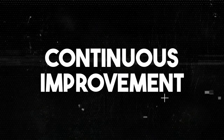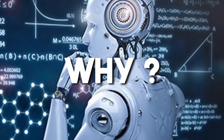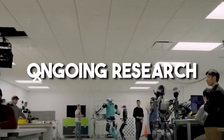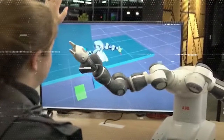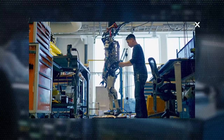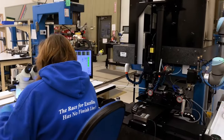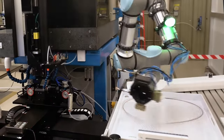Number ten: continuous improvement. This feature sets OpenAI's robot apart because the company is constantly refining and upgrading the robot's abilities, ensuring it gets better over time. This entails a commitment to ongoing research, development, and implementation of new technologies. At the heart of this feature is the notion that the robot is not a static entity, but a dynamic system that evolves with time. As breakthroughs are made in AI and robotics, they are integrated into the robot's design, enabling it to adapt and improve continually, ensuring it remains at the forefront of technological innovation and capable of tackling increasingly complex tasks.